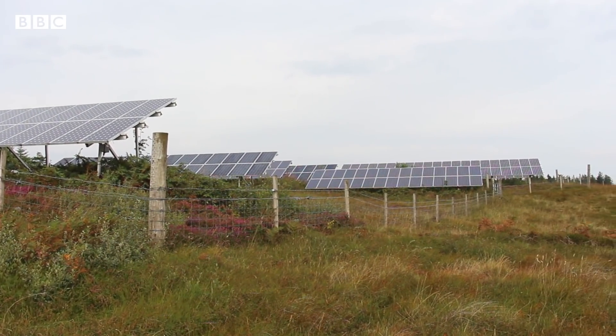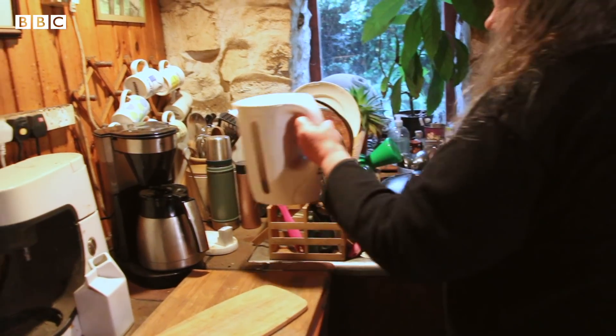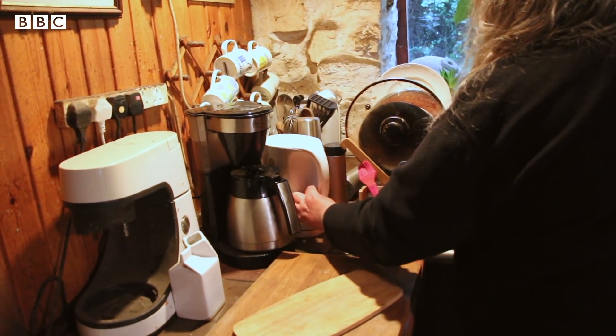Before we had Egg Electric, most people had generators which were only switched on at night. It was just a whole new world really, because I was able to buy a washing machine, and just the fact we had 24-hour power all the time.